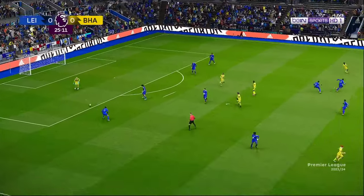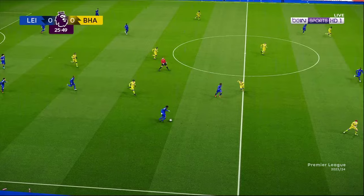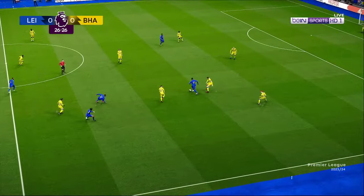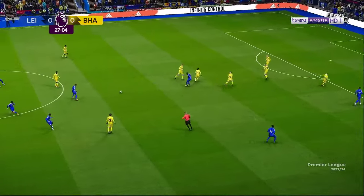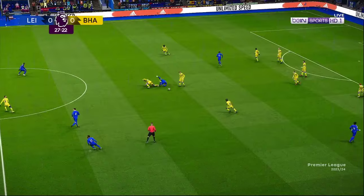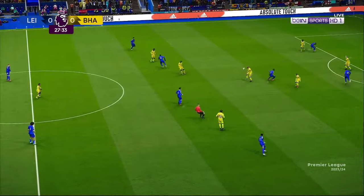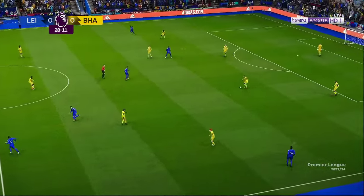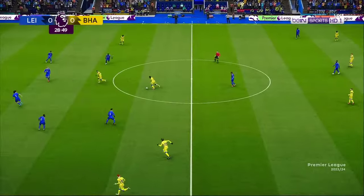He's pulled off a fine save. I thought his starting position was good and that helped the keeper to judge the flight of the ball and deal with it well. He's felt that, hasn't he. Well, that's a foul - free kick given. He acknowledges that he should have come up with something better there - that's down to a simple miscalculation, no more, no less.